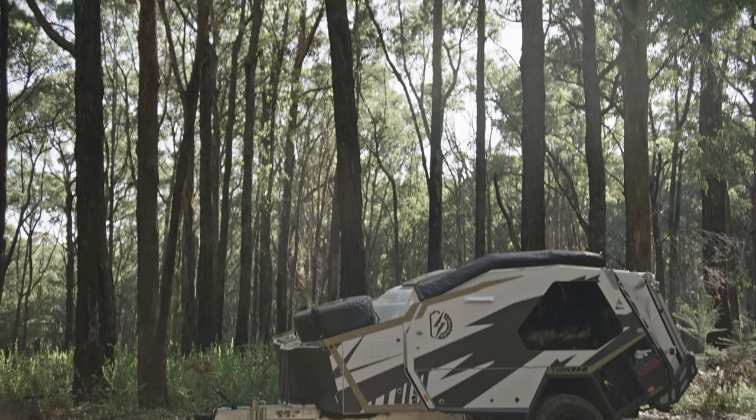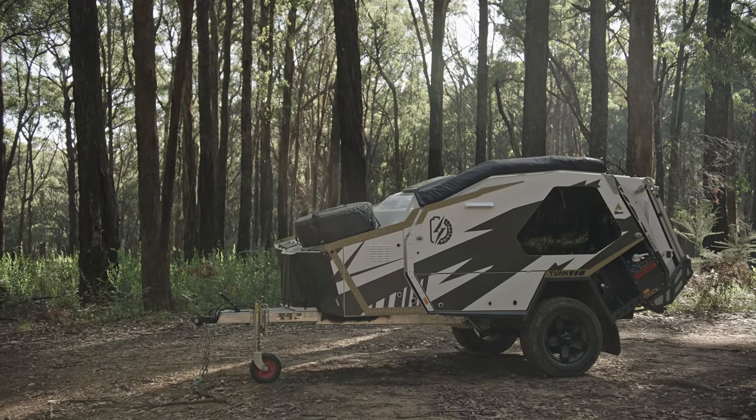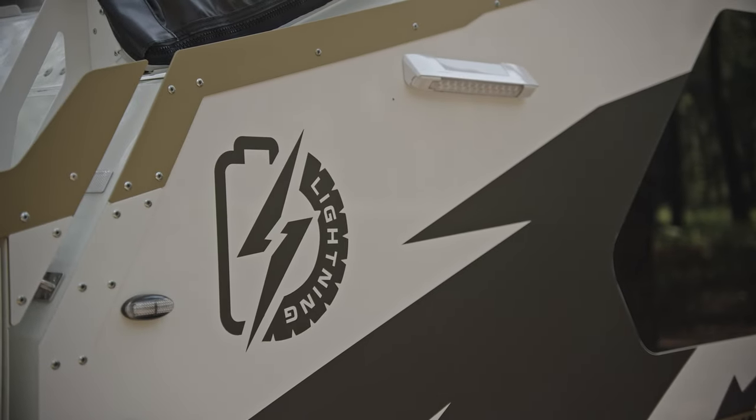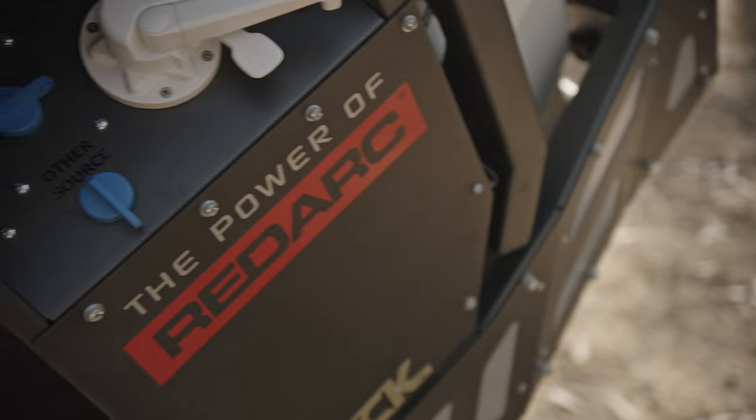G'day, I'm Lloyd Waldron and I'm very excited to be showing you through the TRAC T-Van Lightning. The Lightning is the first T-Van that we've produced that will do away with the need for gas, utilising the latest in Redarc technology to support extended off-grid travel.